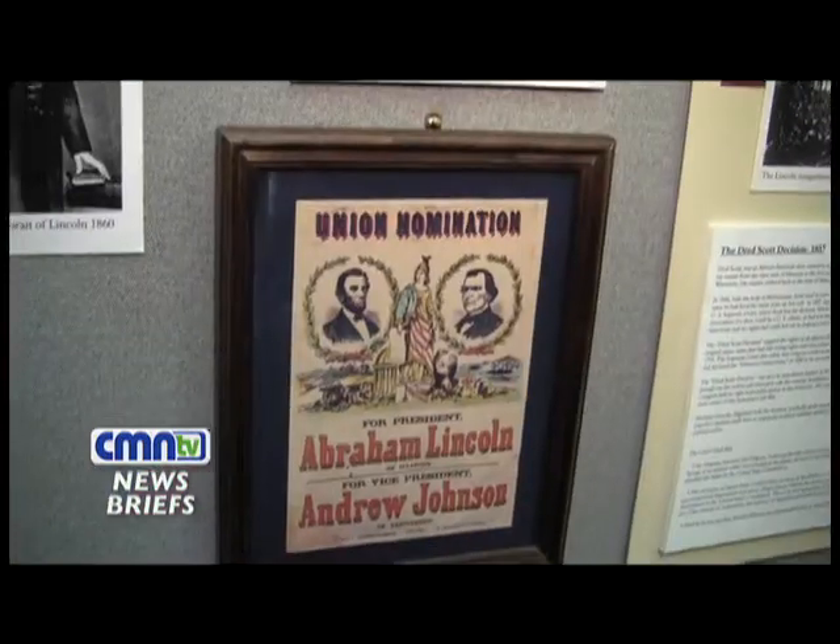We are very fortunate. George Dondero was a real avid fan of Abraham Lincoln, and he had been in communication with Robert Todd Lincoln for many, many years, and had been collecting Lincoln memorabilia, pictures, stories, etc.